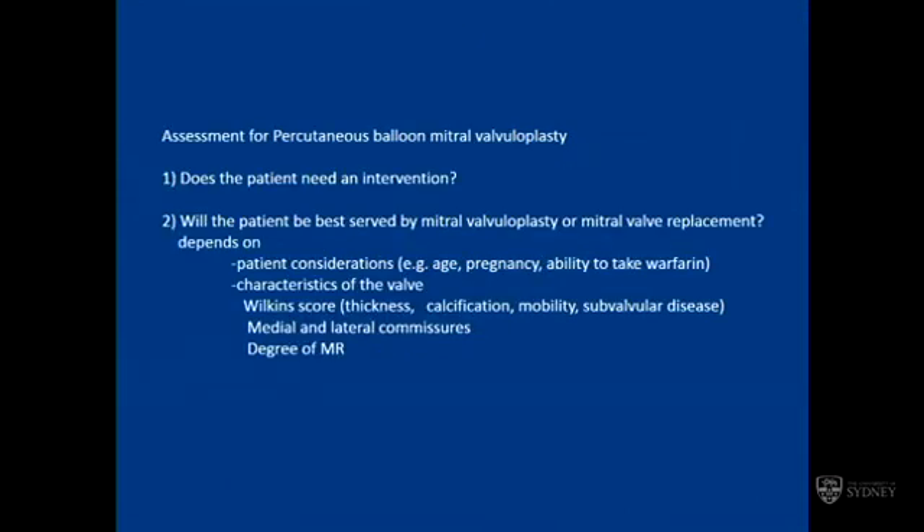In assessing patients with percutaneous mitral valvuloplasty, the first question is a clinical one: does the patient need the intervention? It's like coronary disease — just because you have it, you don't have to have an intervention. The important question is whether the patient will be better served by mitral valve valvoplasty or mitral valve replacement. That depends not only on the characteristics of the mitral valve but also importantly on patient characteristics. For example, during pregnancy you would much rather perform a balloon mitral valvoplasty even if the result was not going to be super optimal, to avoid a mitral valve replacement.